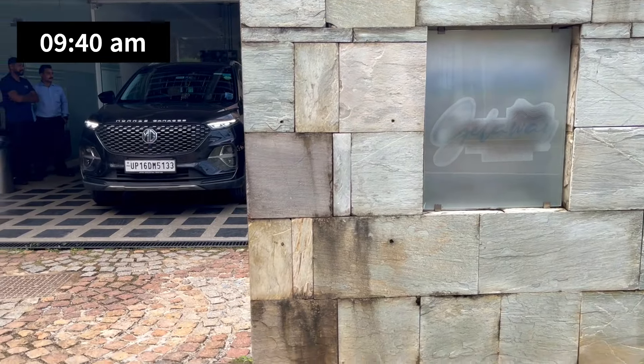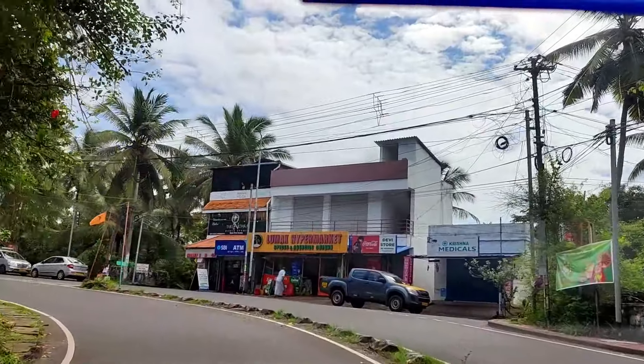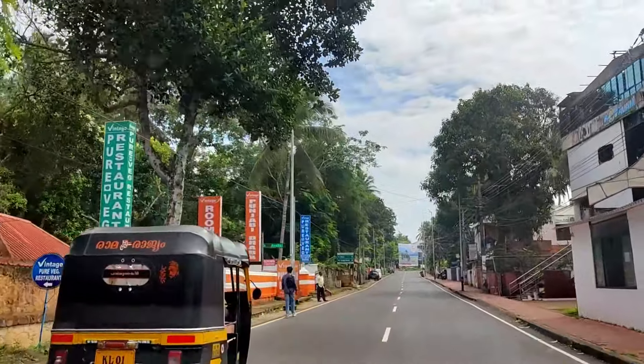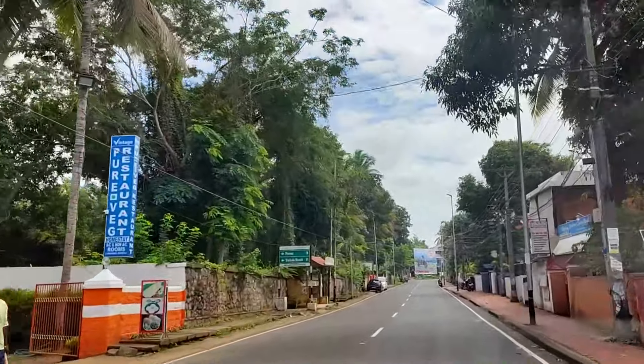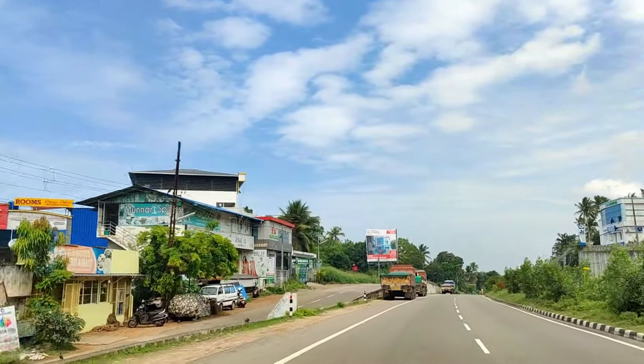After spending the night in Govalam, it's time for us to hit the road once again. This time we are taking a different road back towards Delhi with plenty of new sights and experiences awaiting us along the way. Our destination for today is Alleppey, which is around 159 km from Govalam, and it will take 4 hours to reach as the roads in this part are mostly 2-lane highways.